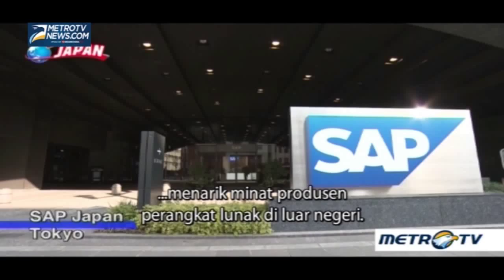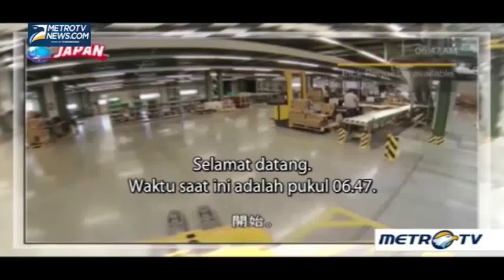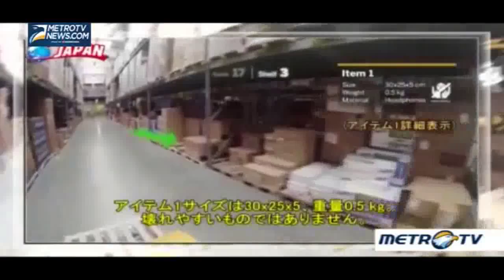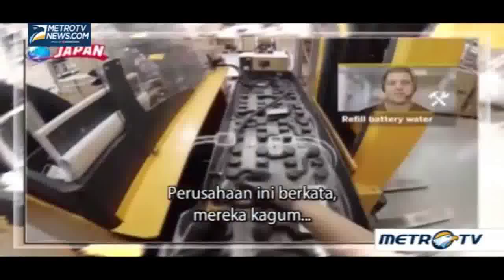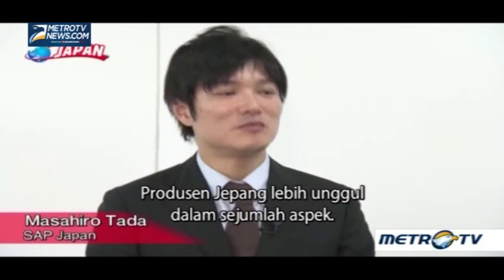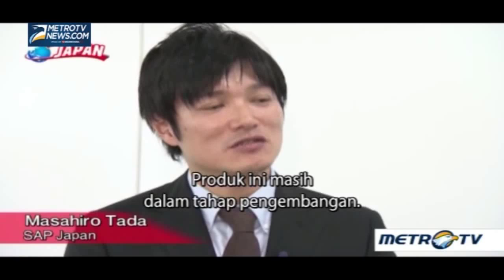The lead Japan has taken in commercializing wearables is also attracting interest from software makers overseas. As part of a promotional video, they are showing the potential applications of smart glasses — a warehouse of the future. This company says it's impressed by the capabilities of Japanese manufacturers, noting they are ahead in some aspects. These products are still under development, but battery life has been improved and problems such as the viewing angle are being fixed.